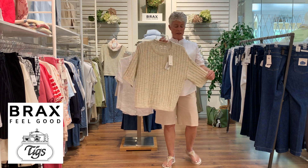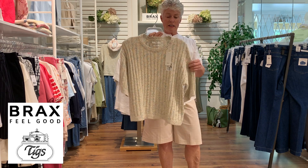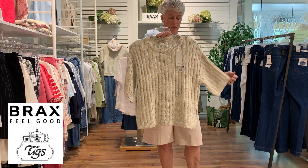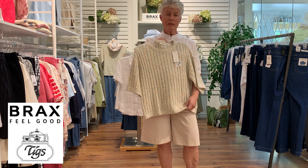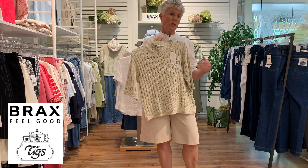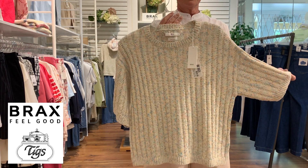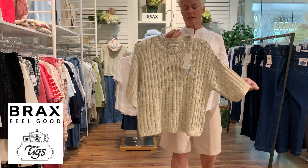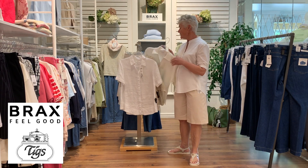Here's another knit — kind of a confetti color with little turquoise, pink, and yellow. It's 100% cotton with nice ribbing down the front, just a special little sweater for dress-up or casual wear — something a little different.